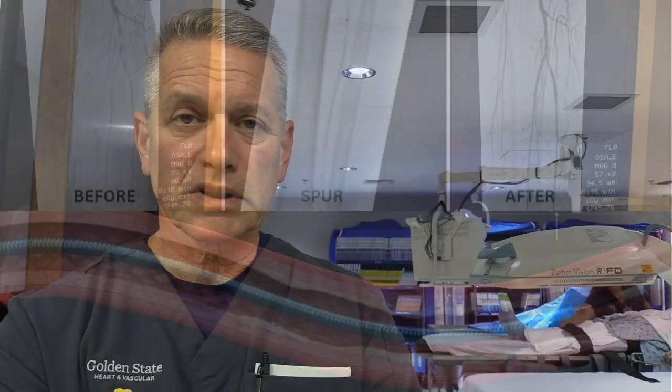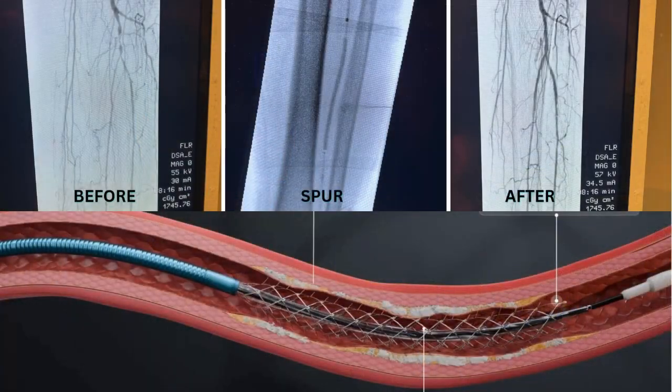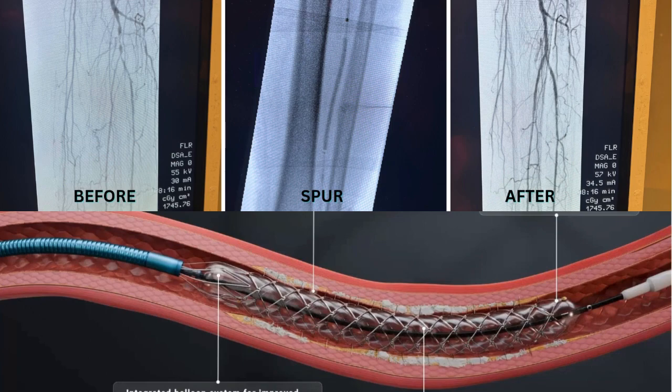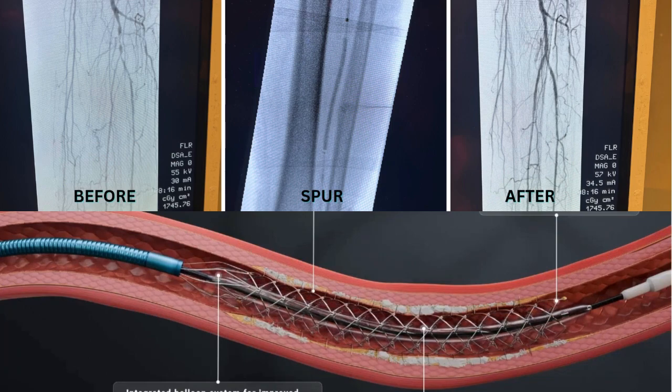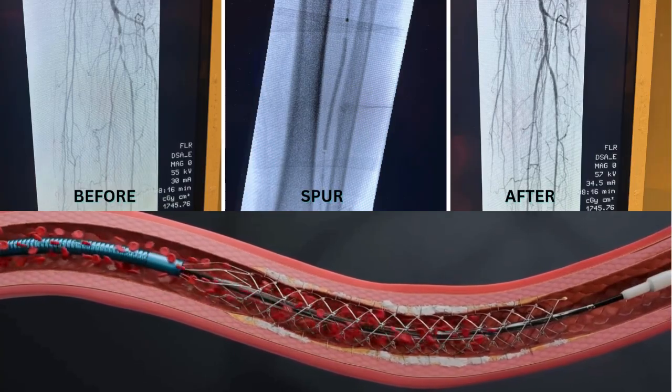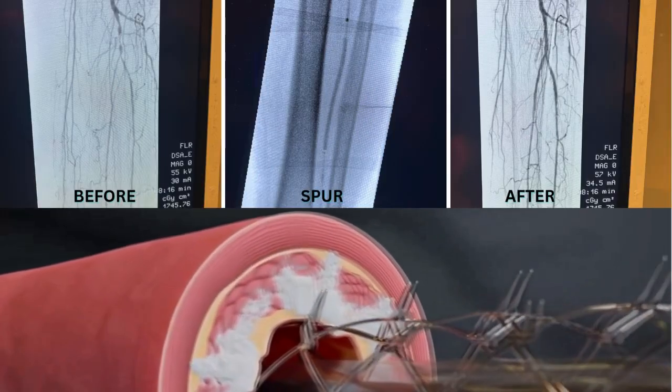The nice thing about the device we used today is we're able to get a result that looks like a brand new vessel, but we're not leaving anything behind. There's no implant for the body to react to, and anywhere in the body that we put a stent, the smaller the vessel the more reactive it is and the more likely it is to re-narrow.